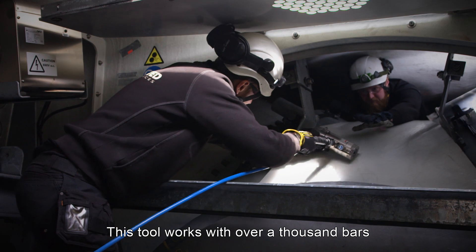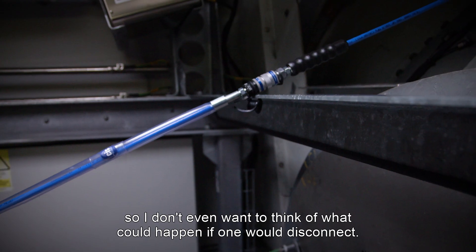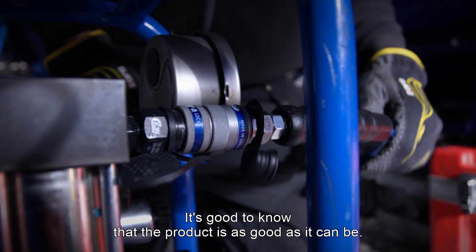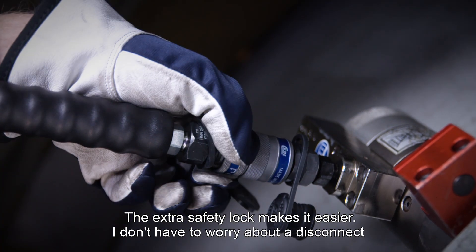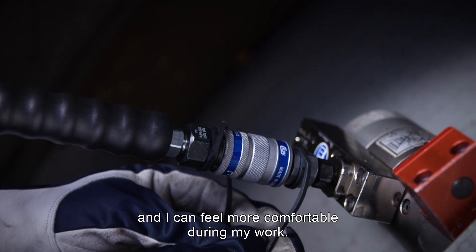This tool works with over a thousand bars, so I don't even want to think about what could happen if one would accidentally disconnect. It's good to know that the product is as good as it can be. The extra safety lock makes it much easier for me. I don't have to worry about the disconnect, and I can climb around and feel more comfortable doing my work.